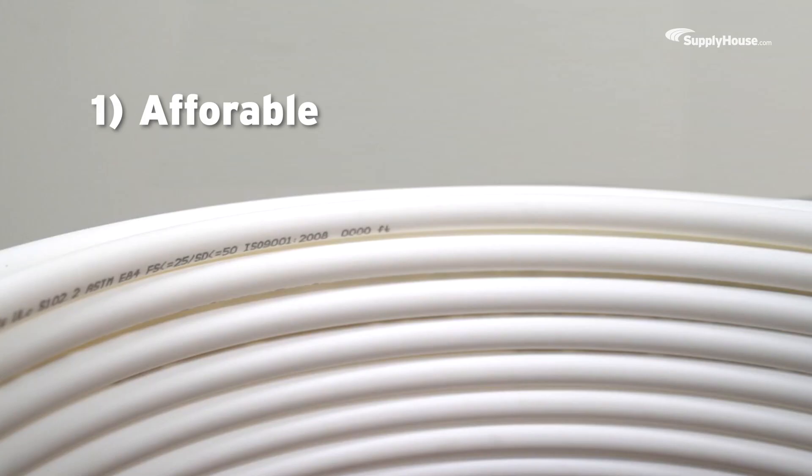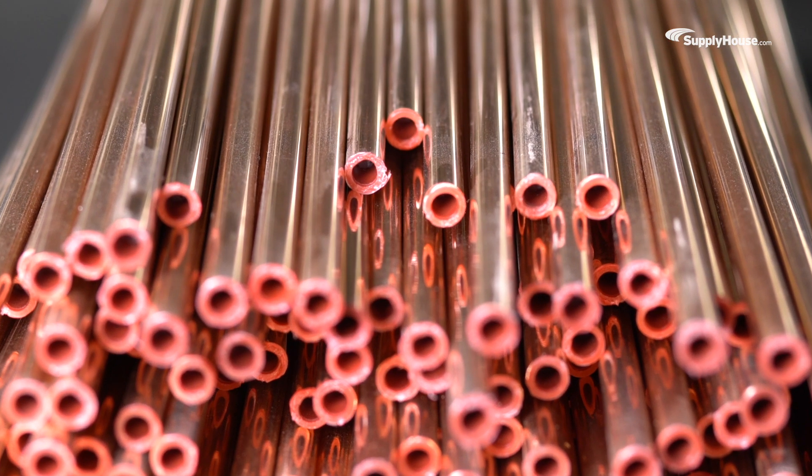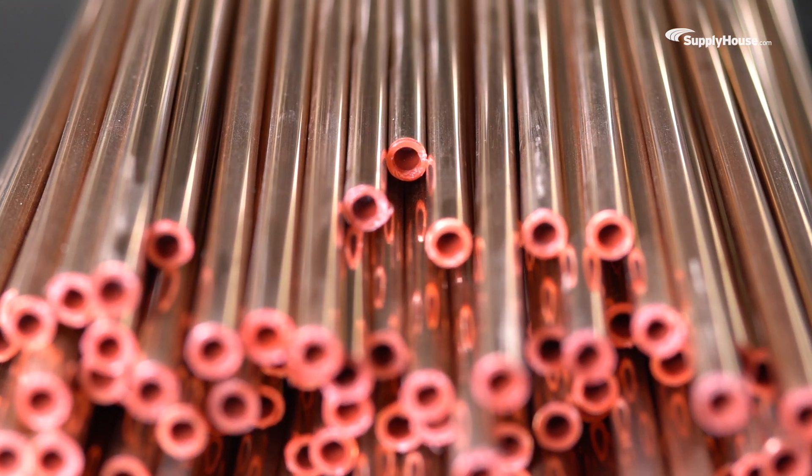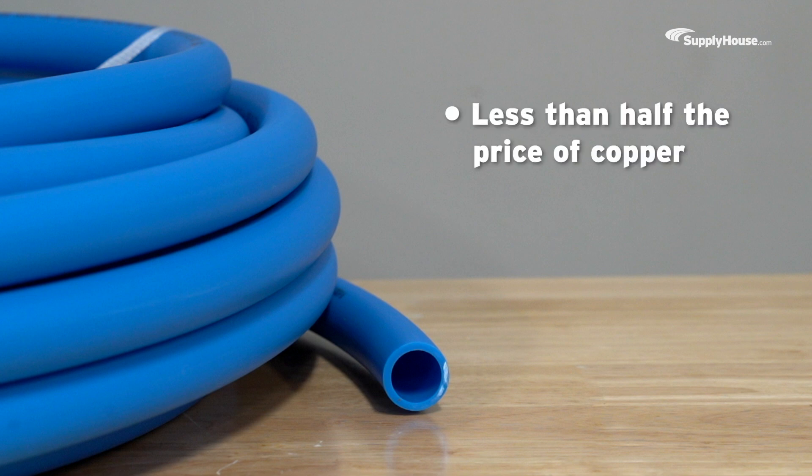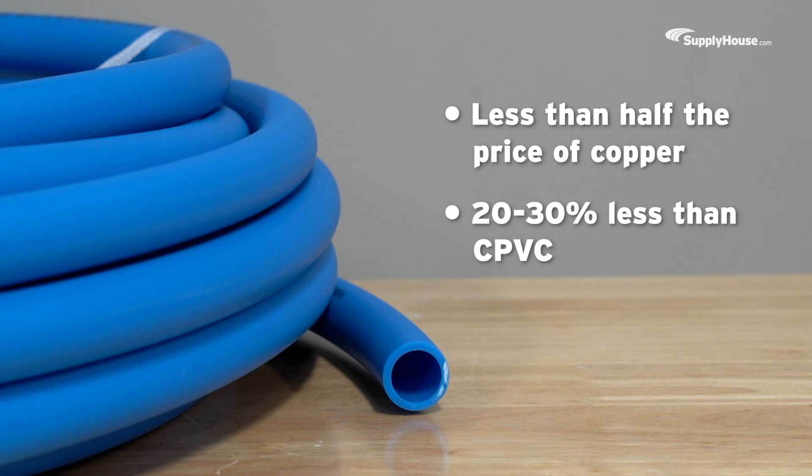Benefit number one: it's affordable. PEX may not be as shiny as some pipes, but it comes with a very attractive price tag. While exact prices can vary over time, you can expect to see PEX come in at less than half the price of copper and about 20-30% less than CPVC.